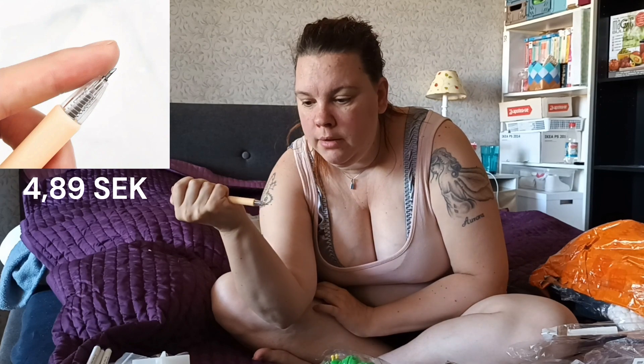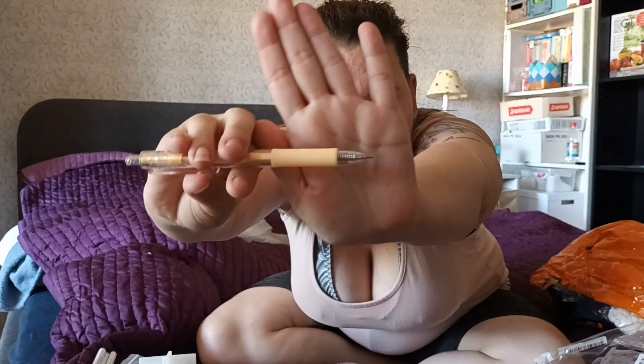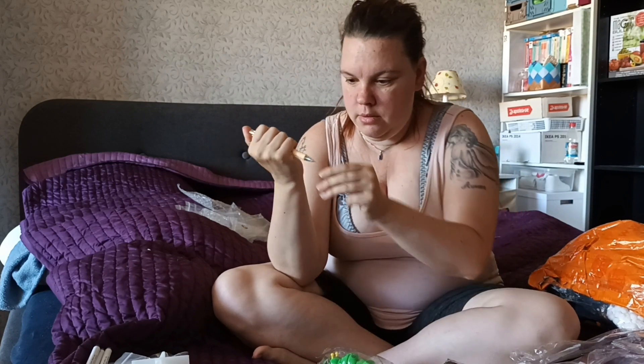I also bought this pen, but it's not a pen - it's a little knife. Works very well, I have tried it.